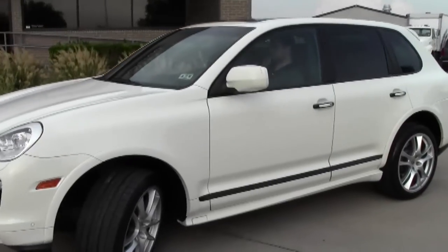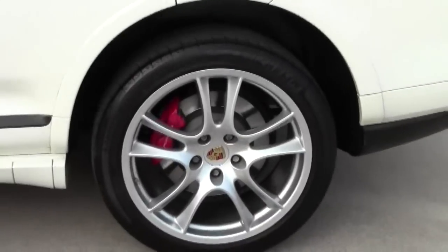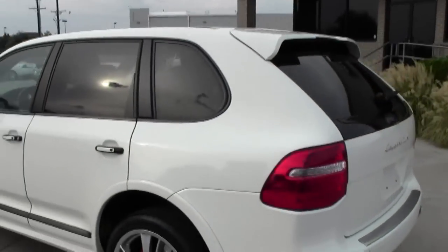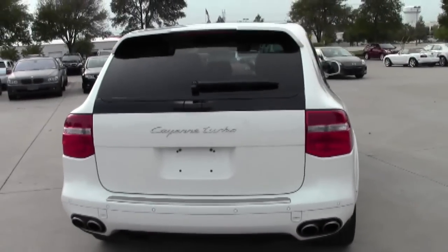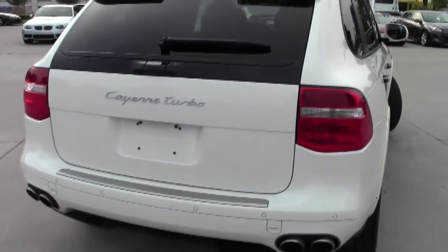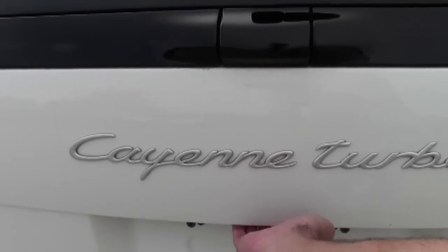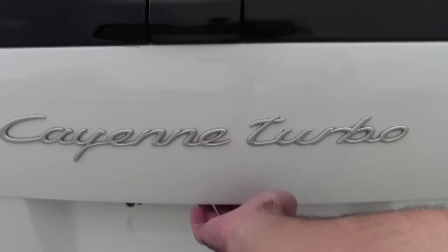As soon as we walk around to the back here, it does have a power liftgate, and I will demonstrate that here in a second. There you can see the sport aluminum wheels. Somebody has just taken very, very good care of this vehicle. And then it's got the push button for the tailgate to go right back down.